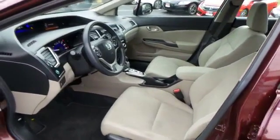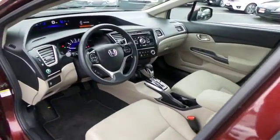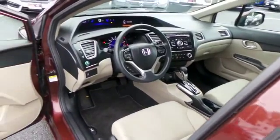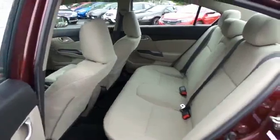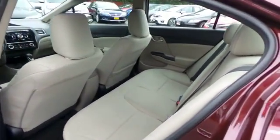The base cloth seats are in pristine condition with only 9,000 miles — this Civic is like new. This sedan comfortably seats five.